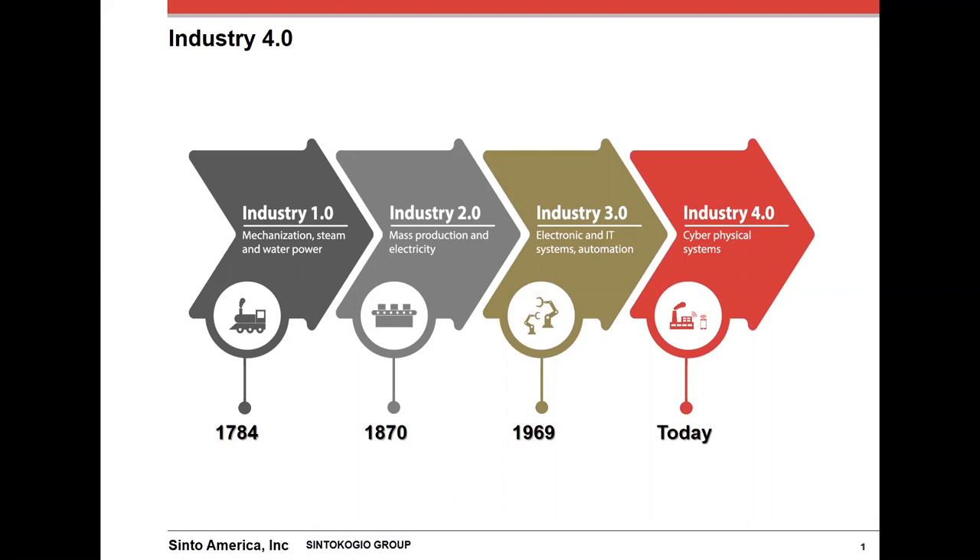Today we are connecting all of those systems and machines, electronics, and automation through cyber physical systems. Cyber physical systems integrate sensing, computation, control, and networking into our foundry equipment and then connecting them to the internet and ultimately each other.